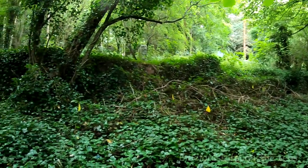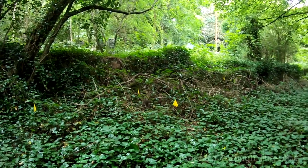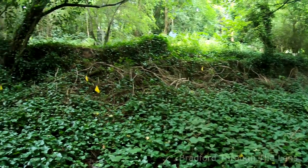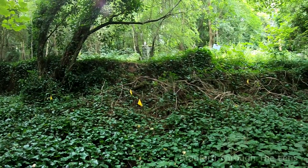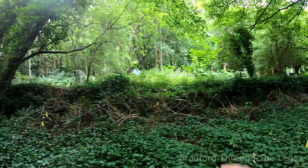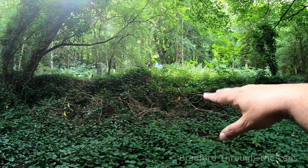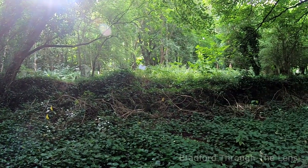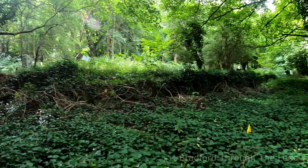I don't know if you can see those yellow flags — maybe somebody can tell me in the comments what they represent. Is it something to do with the Japanese knotweed? Just across there I can see another isolated area with some barriers around it. Again, that could be Japanese knotweed that they don't want disturbed — they'll probably be treating it in the near future.